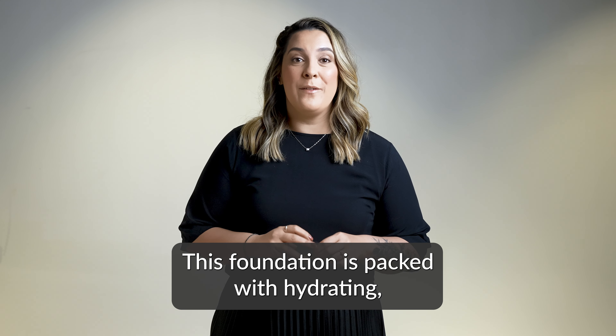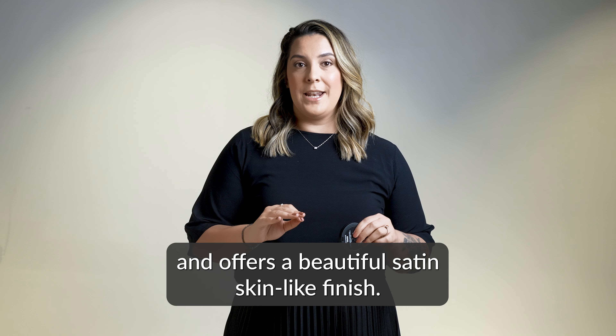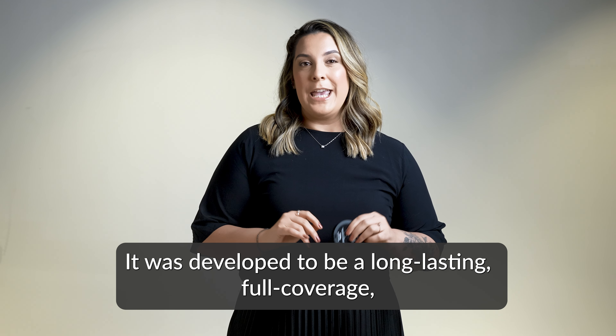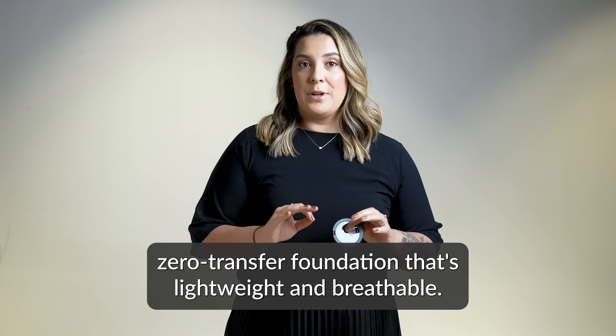Hi everyone, I'm Rafa, the director of product development here at Younique. Today, I'm so excited to introduce the newest addition to our product portfolio, the Younique Touch Cream Foundation.